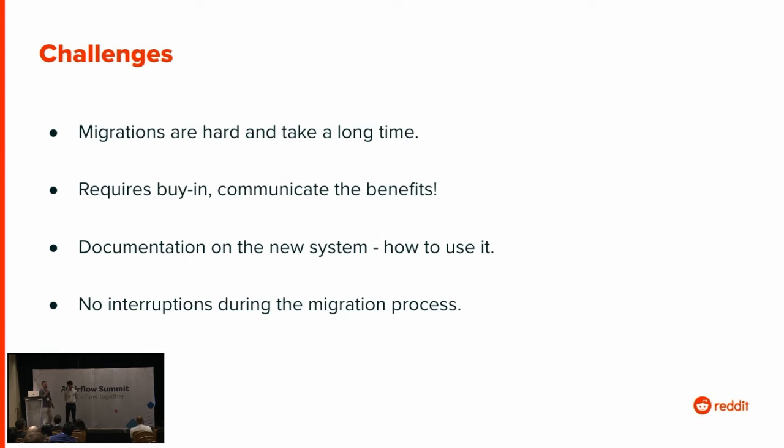Another challenging area was documentation of the new system. We thought, oh, everybody's already familiar with Airflow 1, so they'll just pick up Airflow 2. But that was not the case. Moving to Kubernetes changed a lot of things — the deployment method, DAG deployment, how secrets are fed into Airflow. All of these things changed and needed documentation. Doing all of that work up front really makes the migration process smoother. Also making sure there are no interruptions during migration is important. When you're moving code around, it's very easy to break things unintentionally, and spending more time ensuring no interruptions is highly recommended.